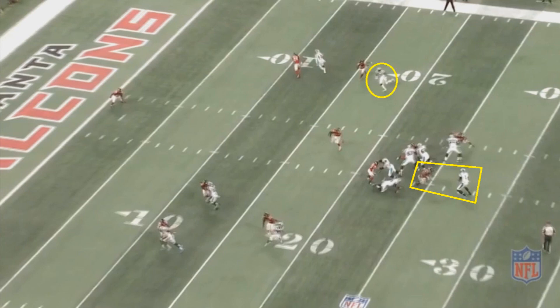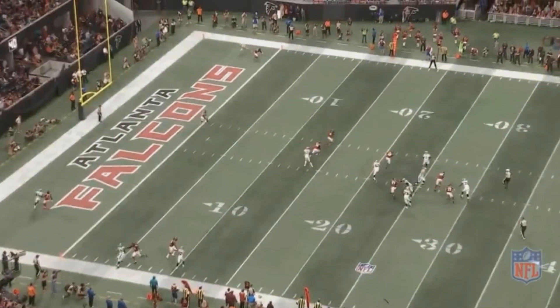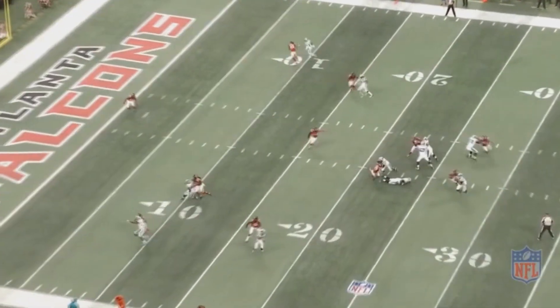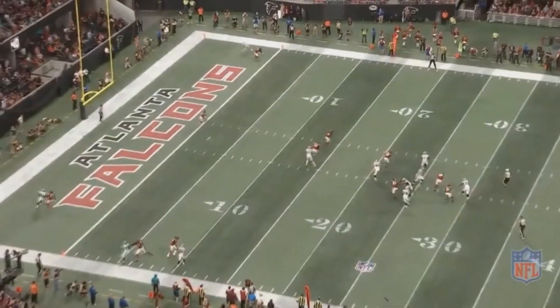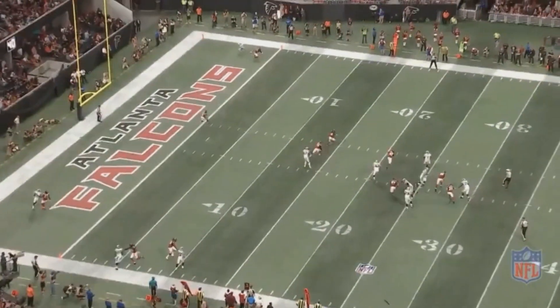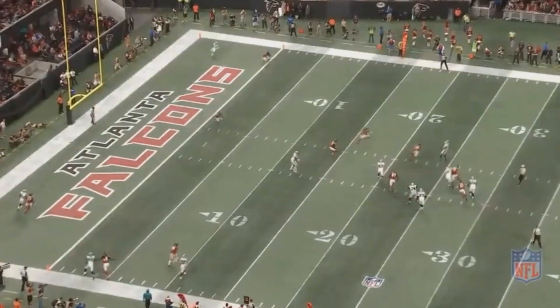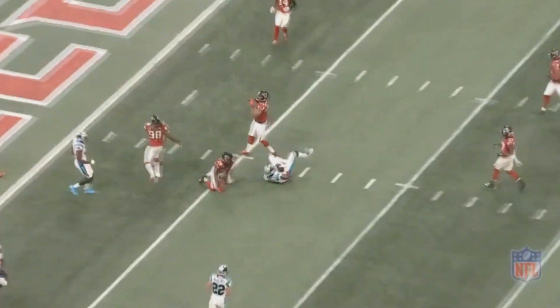So now Newton's in trouble. There is a receiver over there he might want to throw to, but he has to get around the Falcon in his face. Newton doesn't get enough credit for being a scrambling quarterback — everyone just talks about designed runs, but this guy can scramble too. He gets around a potential sack, and now there's a receiver who could be open. However, he'd have to throw across his body with other Falcons in the area on a third down and five. Newton doesn't want to give up on the play, takes a shot anyway, makes a great throw on the run, and they pick up the first down. Just an all-around great play — that's why he's a former MVP.